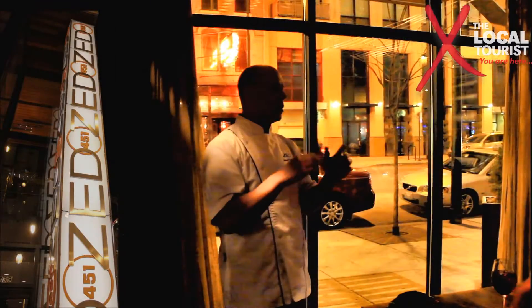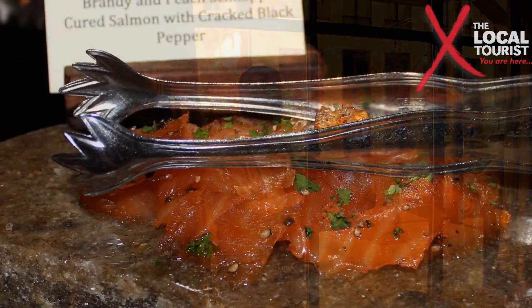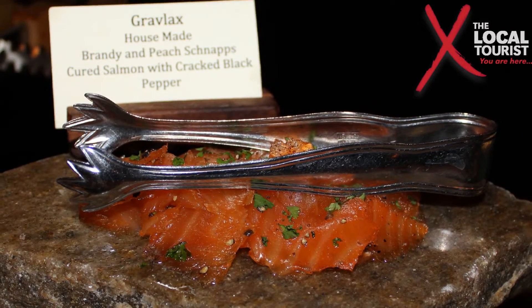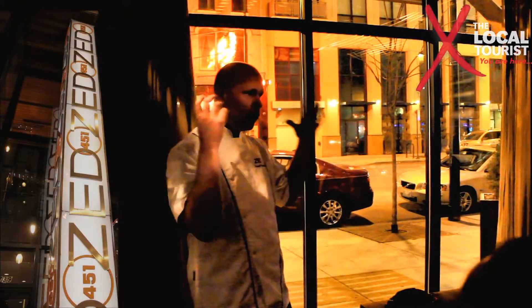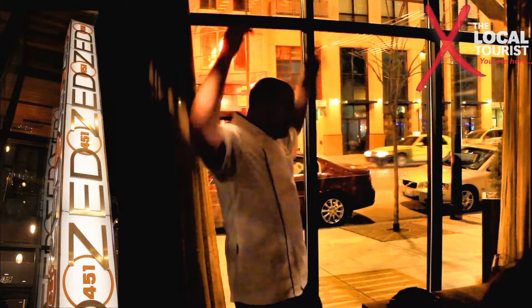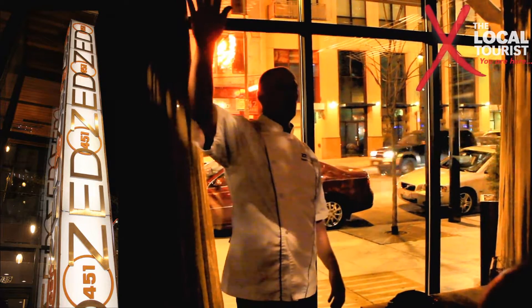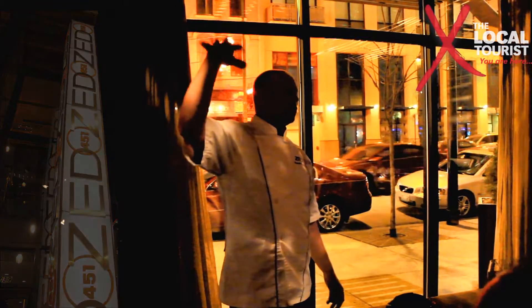We also make our own gravlax — our own cured salmon — that is a brandy and peach schnapps cured salmon. We pull our own mozzarella, so my guys are back there doing the old Italian thing with the mozzarella. And then we have two unique soups, and that's your first course.